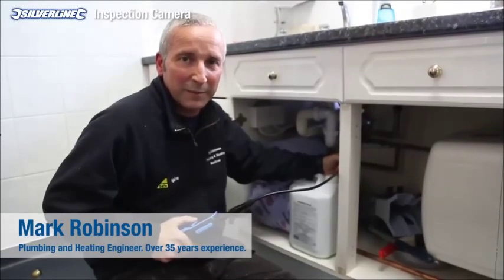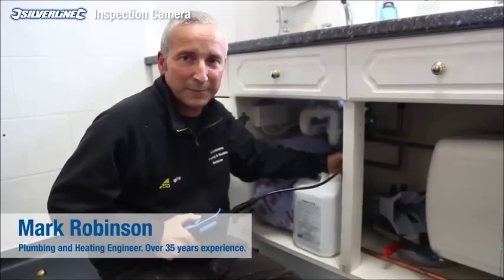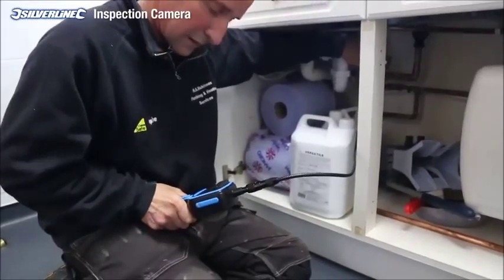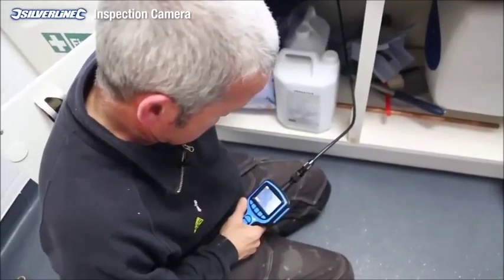Hi, I'm Mark Robinson, Plumbing and Heating Engineer. I've been doing this for over 35 years now. I would use this tool normally for trying to find leaks in pipe work or tracing where pipes are going in inaccessible places.